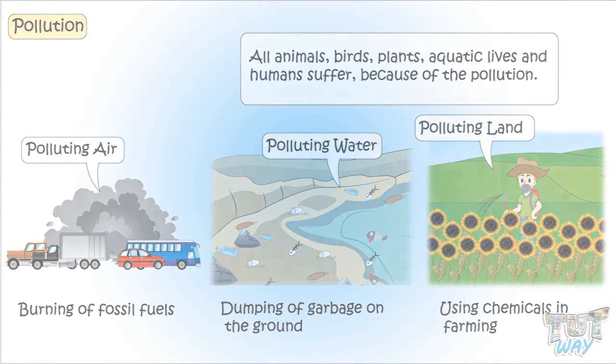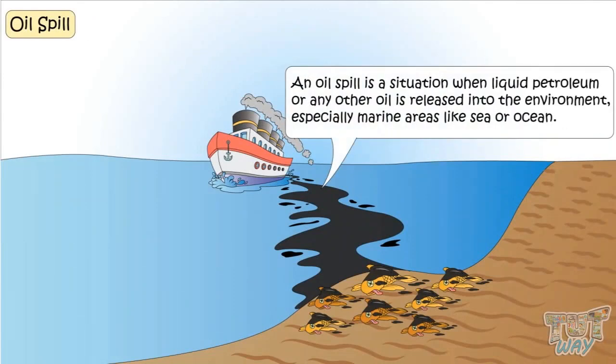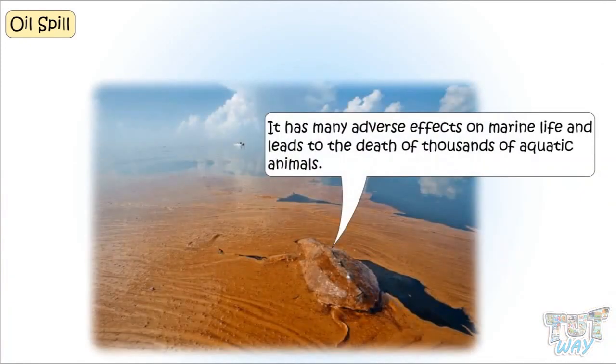The biggest example of pollution is an oil spill. An oil spill is a situation when liquid petroleum or any other oil is released into the environment, especially marine areas such as seas or oceans. It can be due to leakage from carrier ships or accidents of marine vehicles. It has a very adverse effect on marine life and leads to the death of thousands of aquatic animals.